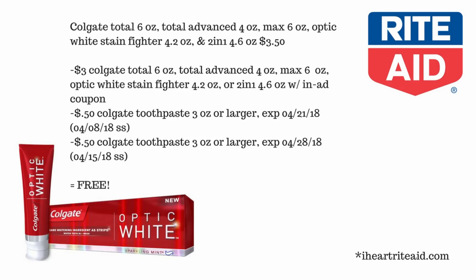Another great deal at Rite Aid — thank you again to iheartRiteAid.com — is where you'll be able to get free Colgate Total 6 oz, Total Advanced 4 oz, Max 6 oz, Optic White Stain Fighter 4.2 oz, or 2-in-1 4.6 oz for free. Those cost three dollars and fifty cents.